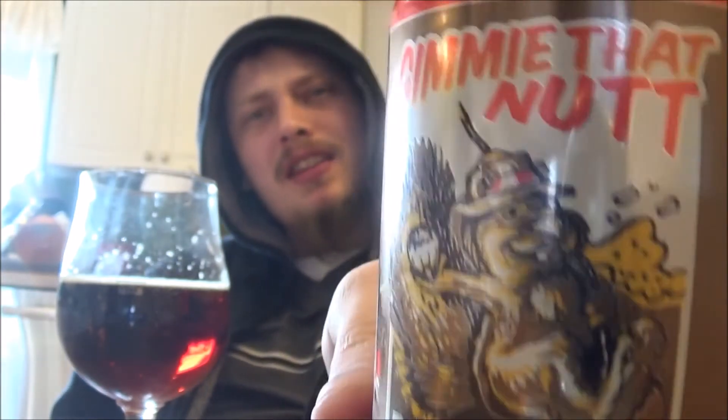But that veggie kind of taste isn't really agreeing with me. That's Gimme That Nut from Something Brewing. I'll be giving this one five and a quarter out of ten. It's alright, I guess. Thanks for watching, everybody. Cheers.